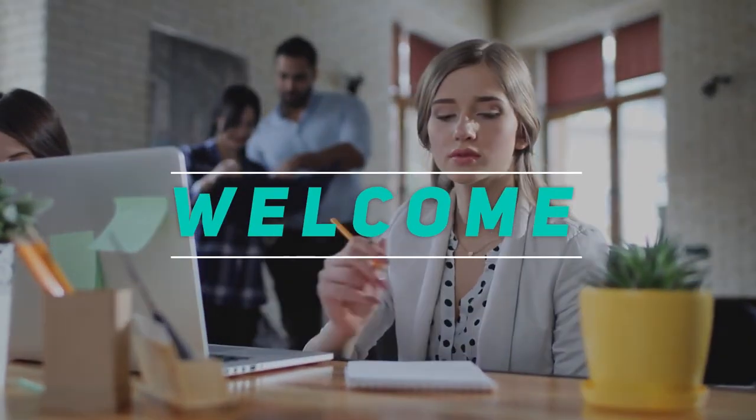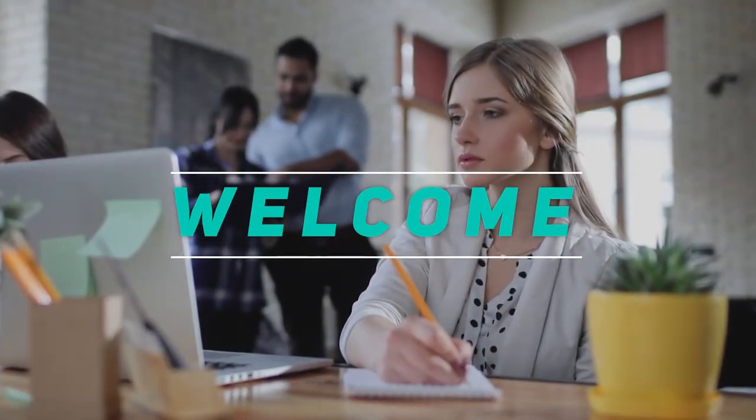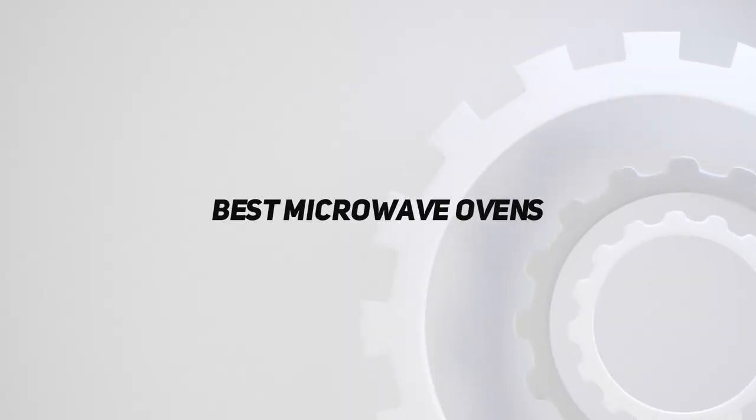Hey, welcome back to my channel. In this video, I'm gonna talk about the top 5 best microwave ovens.